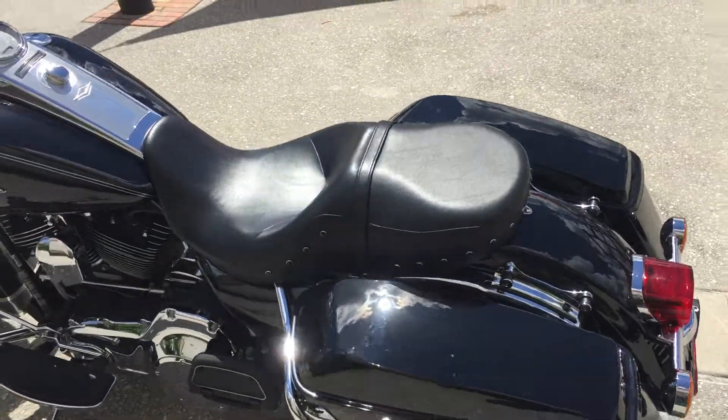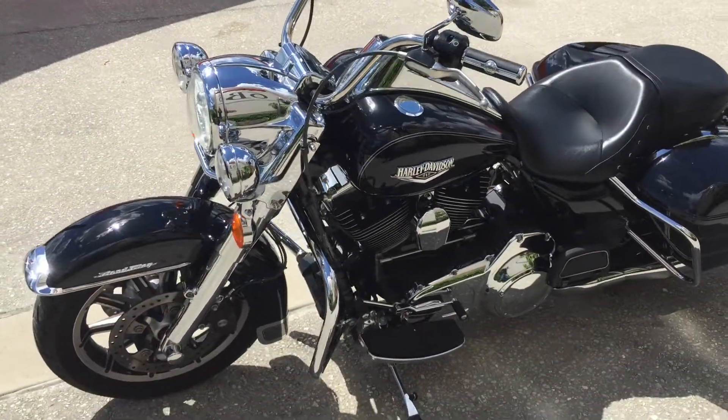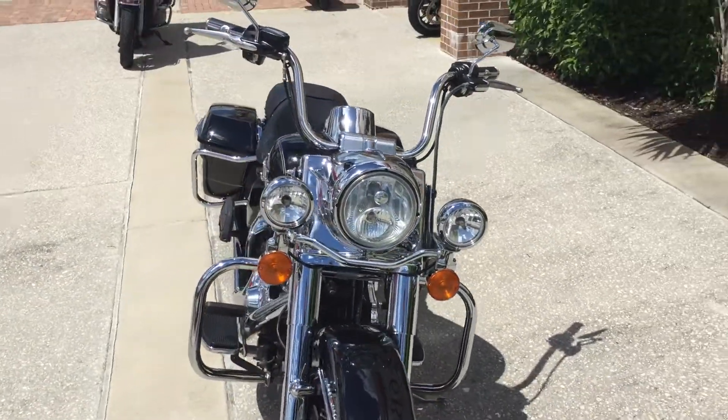A luggage rack or even a tour pack is possible. You've got the hard-sided saddlebags on this — a great touring bike. The Road King is a classic, a great way to get a touring bike without all the extra stuff that the Ultras, the Limiteds, or even a Road Glide have.